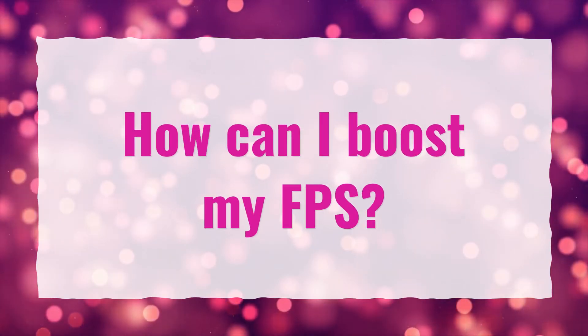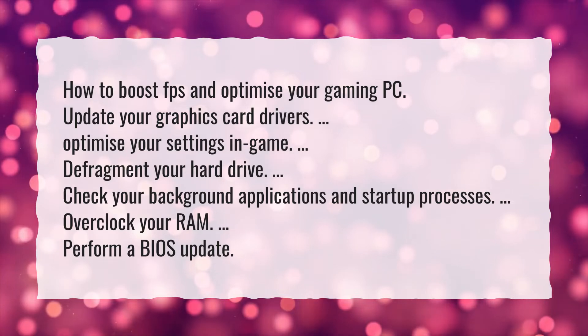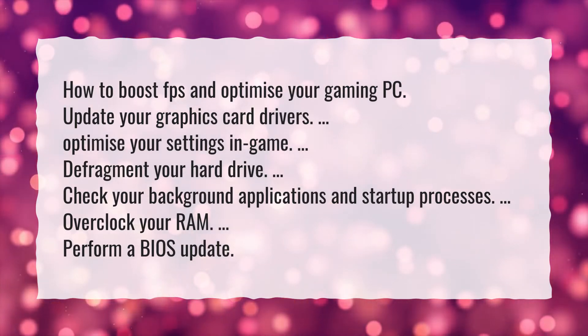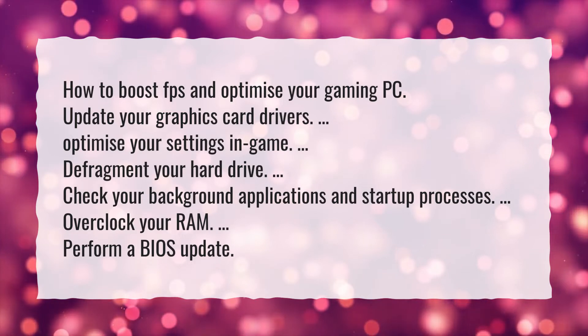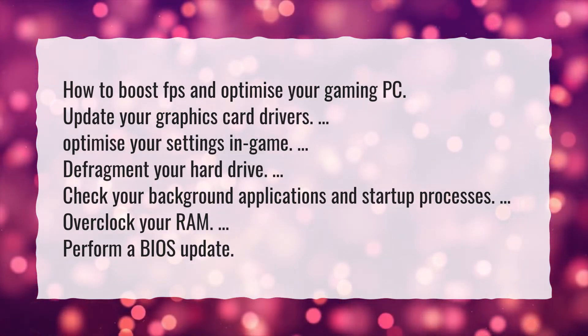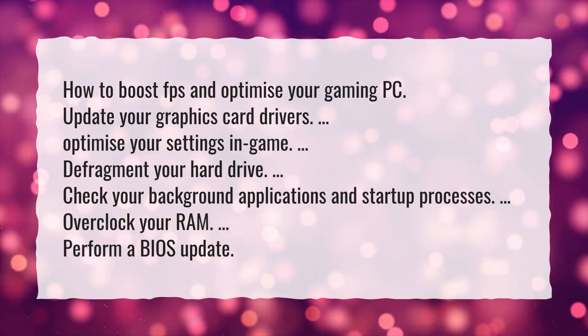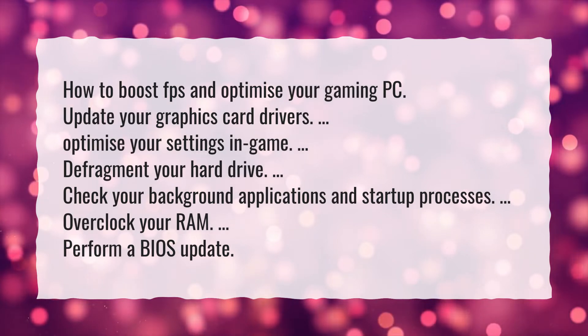How can I boost my FPS? How to boost FPS and optimize your gaming PC: update your graphics card drivers, optimize your in-game settings, defragment your hard drive, check your background applications and startup processes, overclock your RAM, and perform a BIOS update.